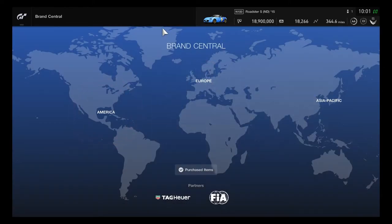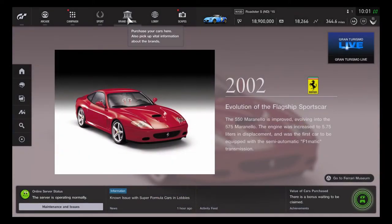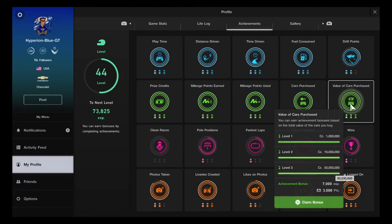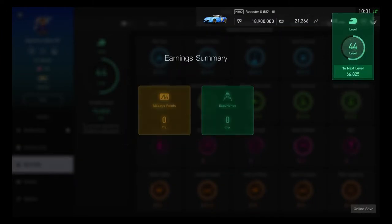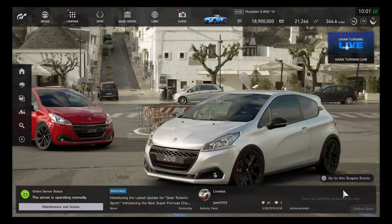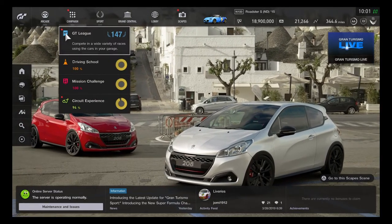The Brand Central tour is done. I need to hold onto credits for now. There's a bonus to claim — the green section is finally finished. Claiming it gives 3,000 credit mileage points and 7,000 experience points. The achievements for the green section are complete.